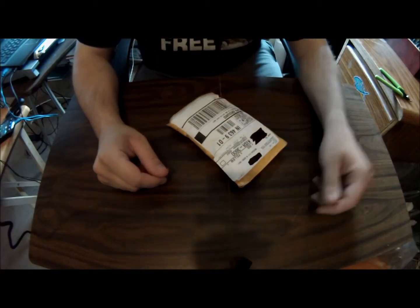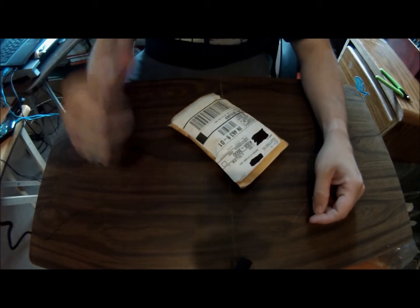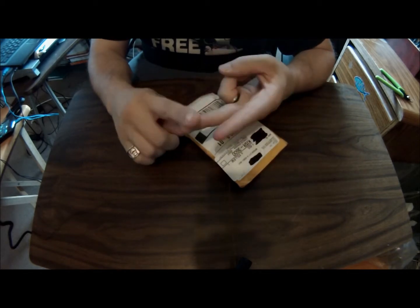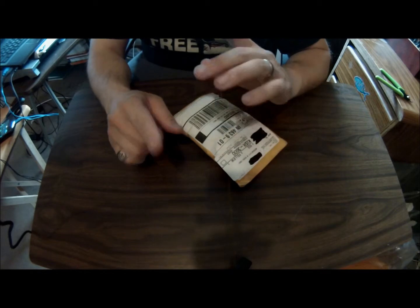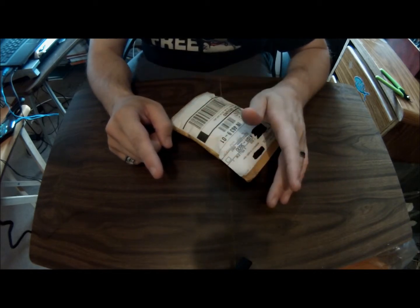Alright, got me a package from Juicy E-Juice. They actually carry five different brands: Amsterdam, Exotic, Juicy, Kahuna, and Naturals. Amsterdam, Exotics, and Juicy are 33% VG, 67% PG.